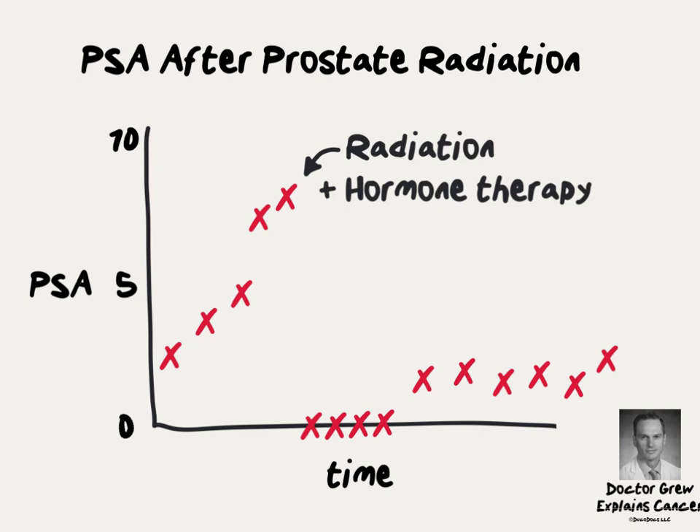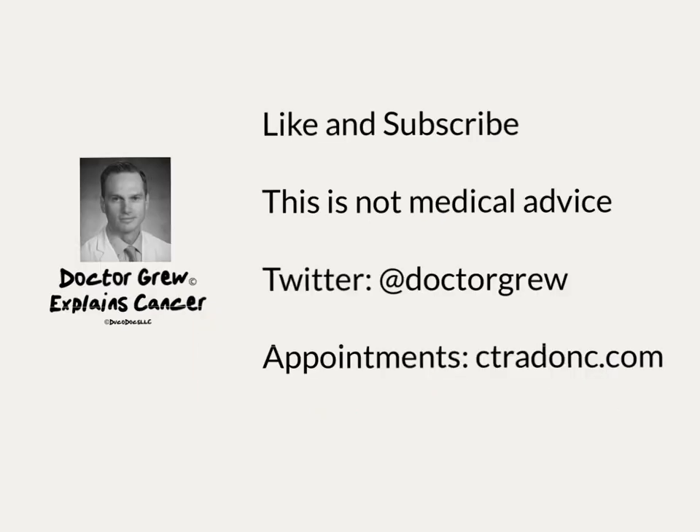This is not medical advice. Talk to your doctor about medical decisions.